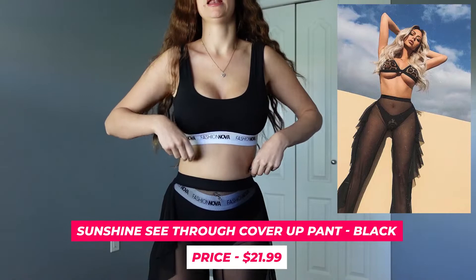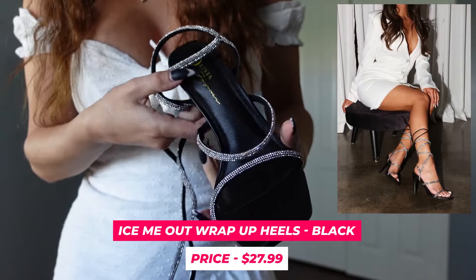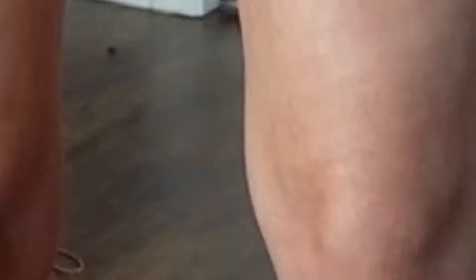I got the Sunshine See-Through cover-up pants in black for $21.99. They're revealing but still covering you up, which I find so cute. Then the Ice Me Out wrap-up heels in black — somewhat on the cheaper side, so I'm not sure how they will last. Definitely ones you would not want to get wet. These are the rose gold version and they just tie up — here is both tied up, just a quick little tie-up.